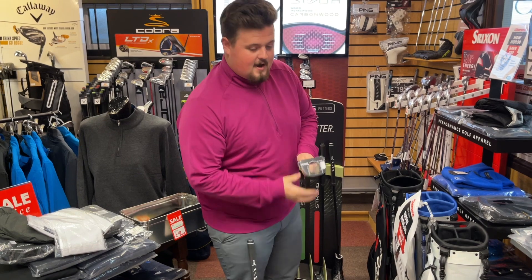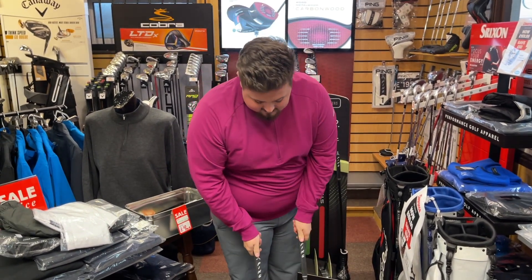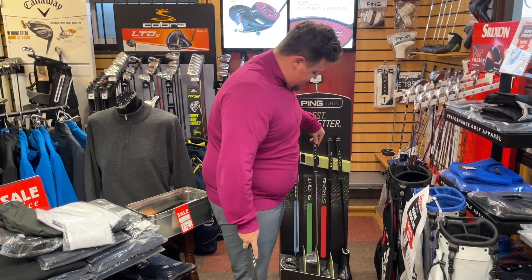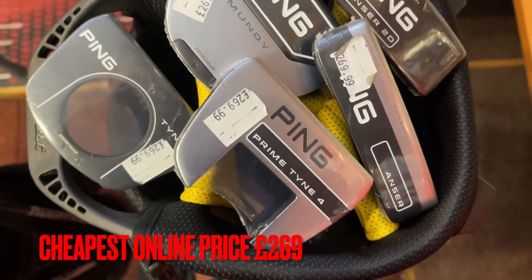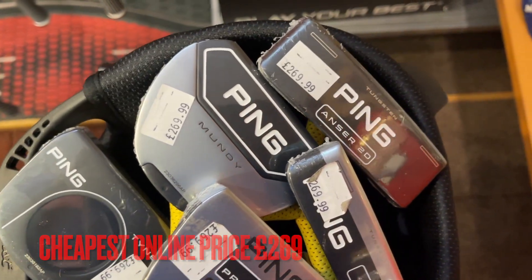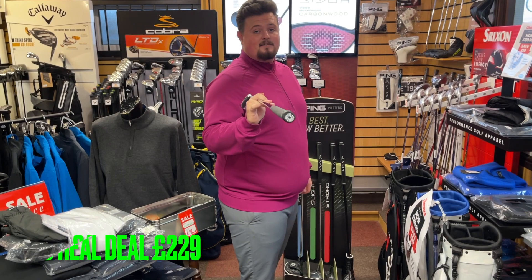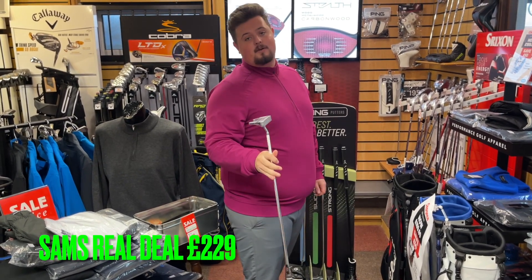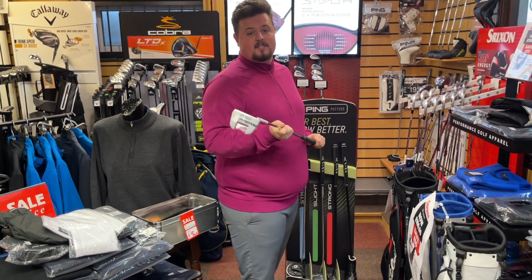I have the full range, only 34s, including head covers and everything. Next day delivery — and here's the catch: £269 on the tag. I'm going to knock you £40 off, so that's £229 delivered, and I'm going to throw in a free sleeve of premium golf balls so you can enjoy this on Christmas Day.